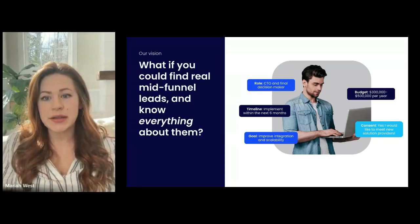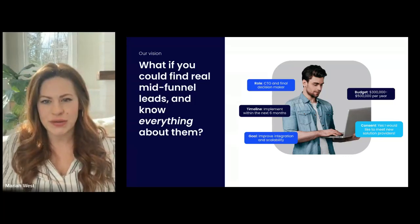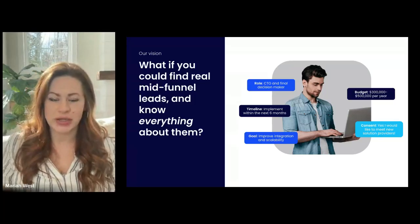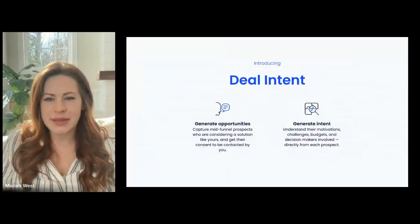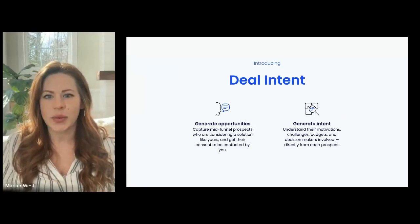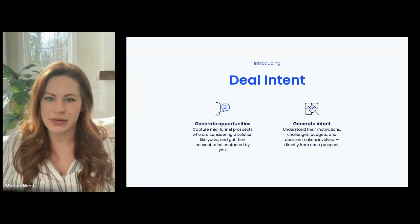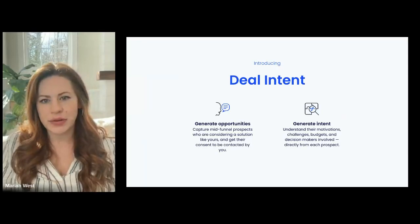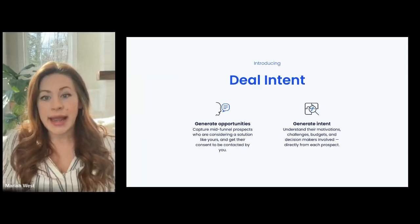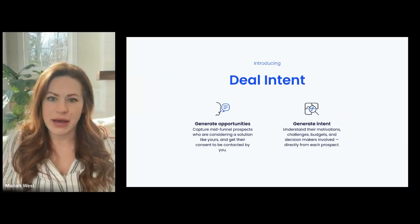From our perspective, we are uniquely positioned to help address that need because we have the strength of the VIB community — a million-strong membership base of tech professionals — where we can simply ask our members directly what projects they have going on. Our members willingly share intelligence on their decision-making process, their timelines, their budget, and give permission for you to contact them so that you can enter the conversation warm.